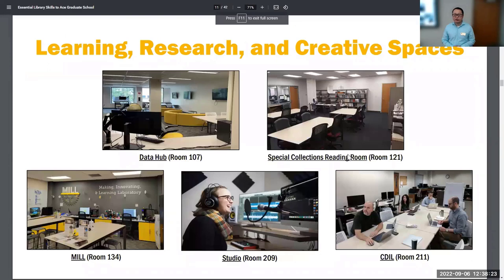We also have several other learning, research, and creative spaces. The Data Hub is one of our new spaces — if you have a data management need, need help with data visualization, data management, or data cleanup, we have personnel to help you and dedicated computers with software. The Special Collections Reading Room is where you can find rare and archival materials, and we have Special Collections staff to help you find anything available through the Special Collections browser.